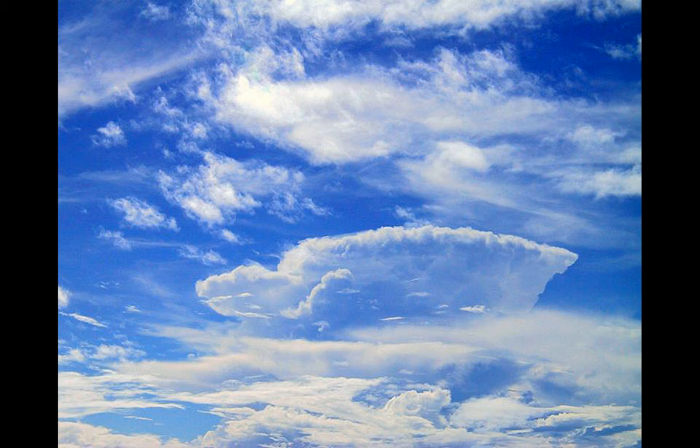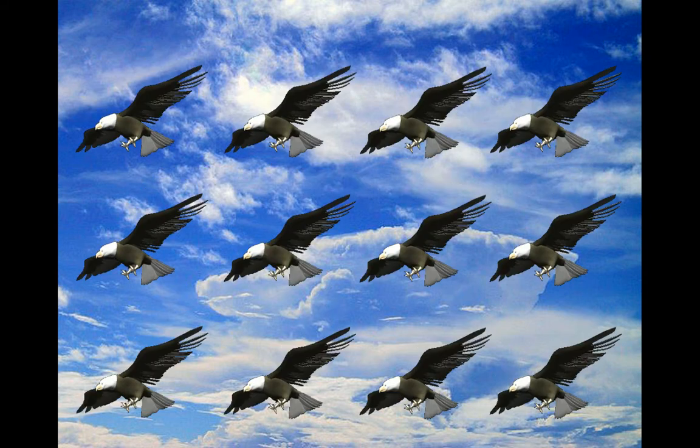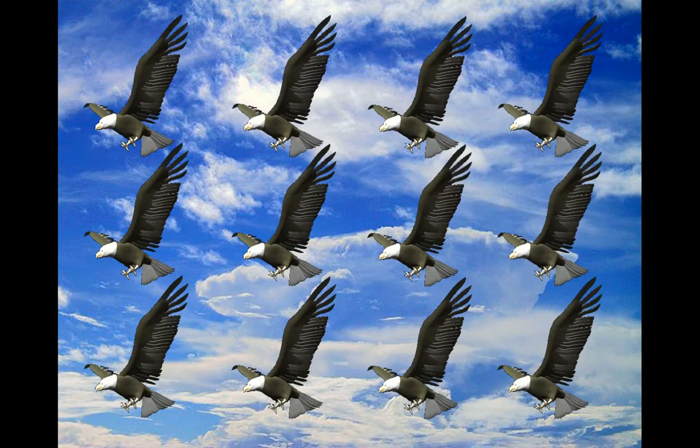We're going to be counting eagles. Ready? How many eagles do you see? Count the eagles. How many do you see?